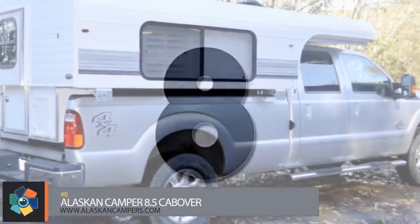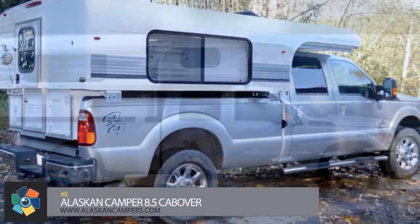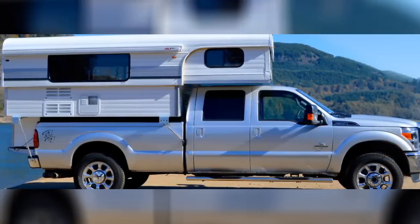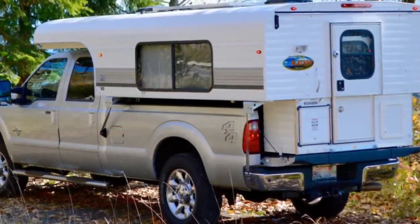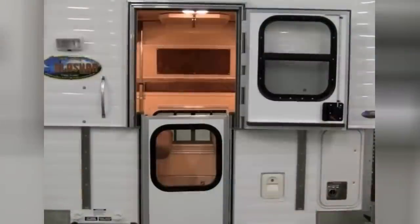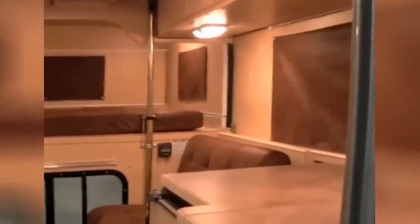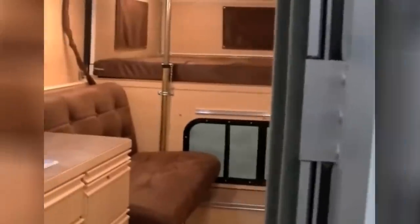Number eight. This company has been building truck campers since the early 1950s with a goal to provide all the comforts of home. They're still around after almost 70 years, so I'd say they've achieved it. They hold a patent for the only hard sided telescopic truck camper. The entire top of the camper can raise and lower as needed to provide a safer, low profile driving experience, yet still allow for extra living space and protection from the elements due to the solid wall design.